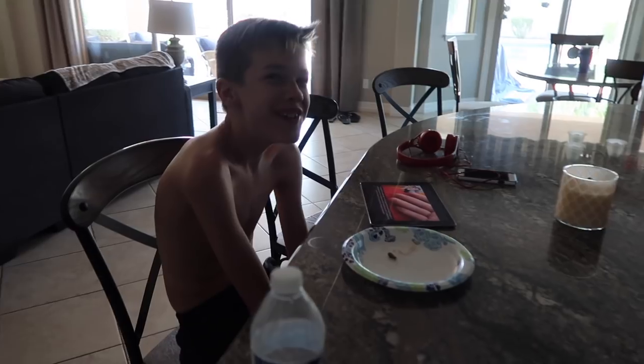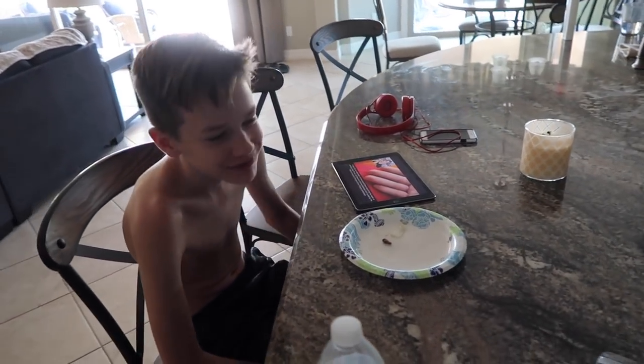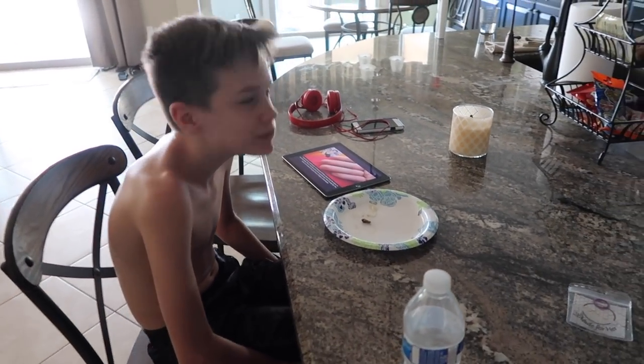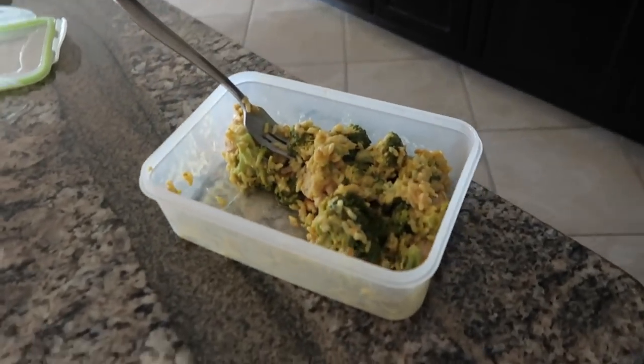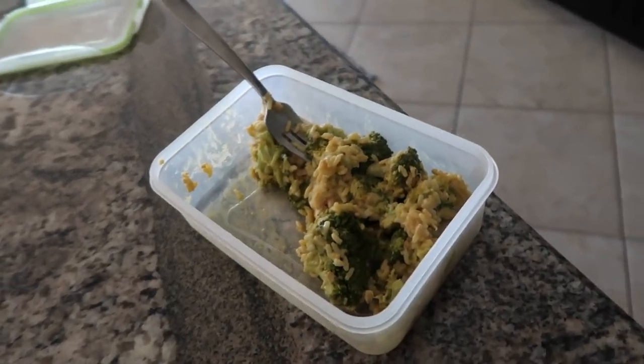Good morning, Bryce. Good morning. Got some breakfast and some iPad? Yeah. Some breakfast and YouTube? Yeah, what was breakfast? Burritos. Burritos from last night? Yeah, leftover burritos. Lucky you. I'm eating leftovers as well. Got the chicken, broccoli, and rice from Camp and Trip.